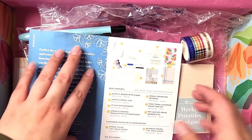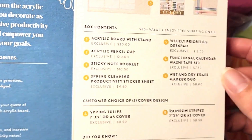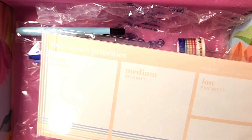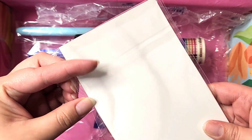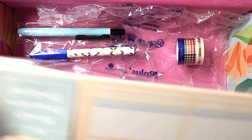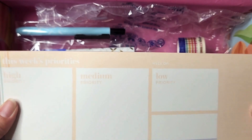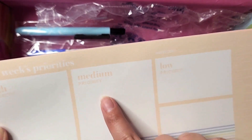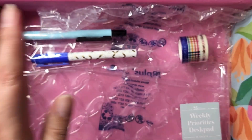Weekly priorities desk pad — just so you can see it, it wasn't focusing before. Oh I love this, I could actually use this in my office at work. It's 25 sheets. I love that it comes in this light font, it's not too overwhelming, it just feels so spring. High priority, medium, low — I really enjoy this. I love anything that helps me prioritize because I struggle with that.